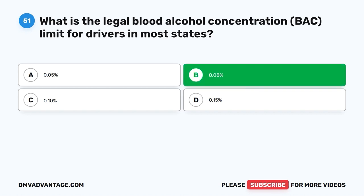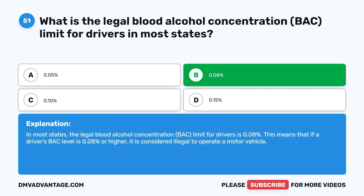0.08%. In most states, the legal blood alcohol concentration, BAC, limit for drivers is 0.08%. This means that if a driver's BAC level is 0.08% or higher, it is considered illegal to operate a motor vehicle.